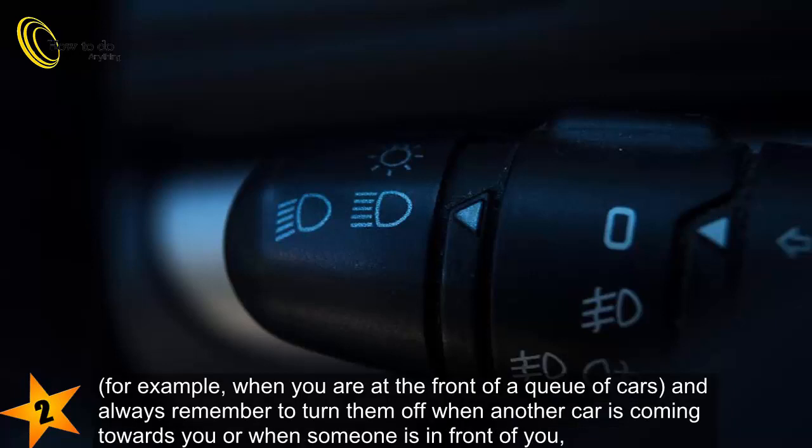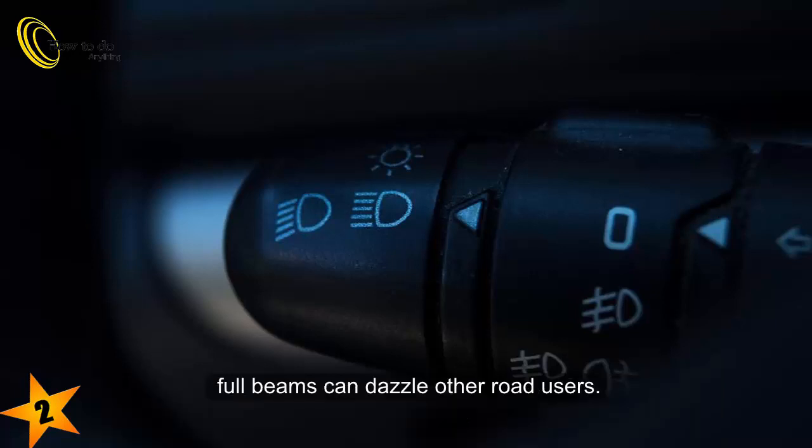when you are at the front of a queue of cars, and always remember to turn them off when another car is coming towards you or when someone is in front of you — full beams can dazzle other road users.